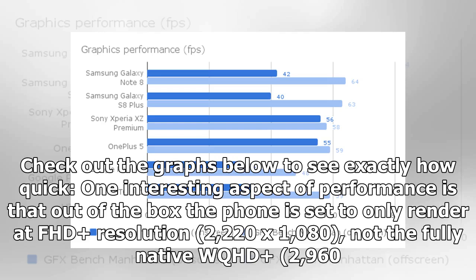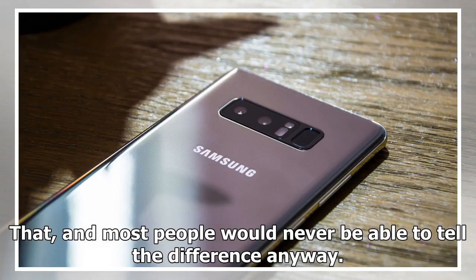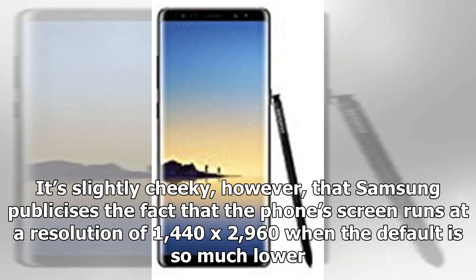Check out the graphs below to see exactly how quick. One interesting aspect of performance is that out of the box the phone is set to only render at FHD resolution — 2220 by 1080 — not the fully native WQHD 2960 x 1440. To my mind, this is a sensible move because it improves performance in games; the figure rises to around 54 FPS at FHD, and boosts battery life fractionally as well. Most people would never be able to tell the difference anyway, though it's slightly cheeky that Samsung publicizes the phone's screen as running at 1440 by 2960 when the default is so much lower.